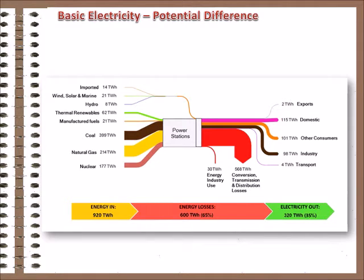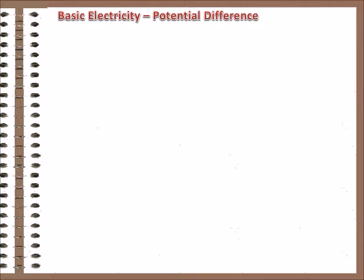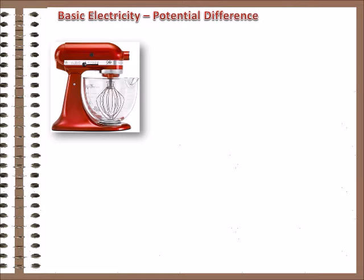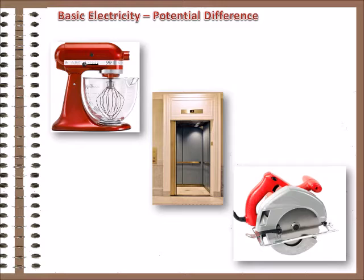For most of history, we just did the work, because electricity wasn't around to do it for us. It's all about convenience and availability. You don't need a mixer to blend food ingredients — you could use a spoon. You don't need an elevator to move between floors — there are stairs. You don't need a circular saw to cut wood — a handsaw does it. But we have these things because they make us able to work faster and more efficiently. That's what electricity does for us.